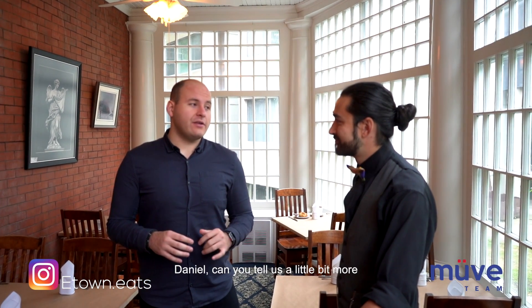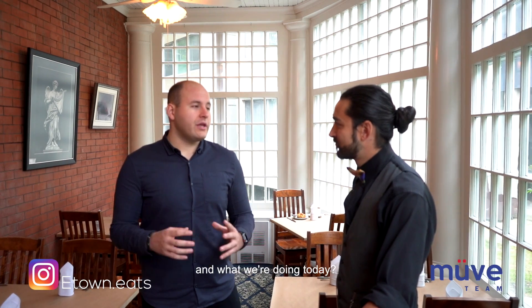Okay everyone, we're inside the Vintage Fork now with Assistant Manager Daniel. Daniel, can you tell us a little bit more about the Vintage Fork, Rutherford House, and what we're doing today?